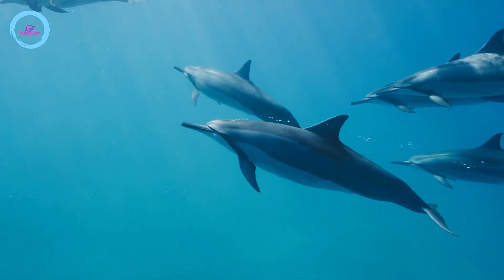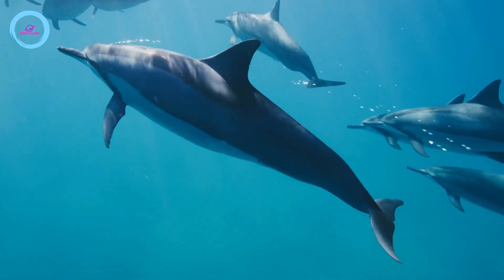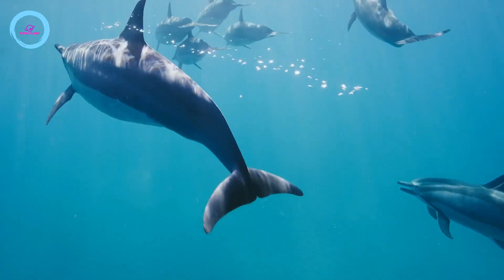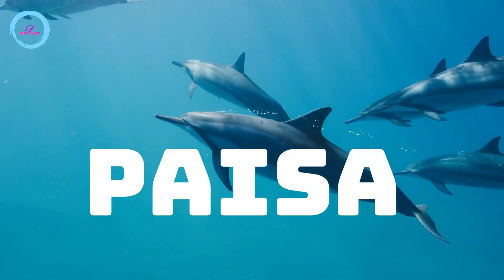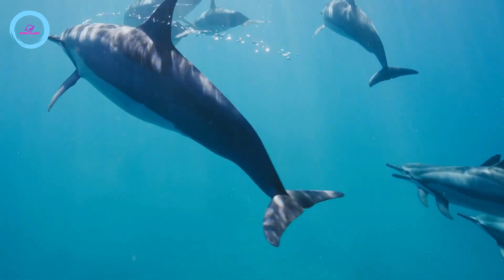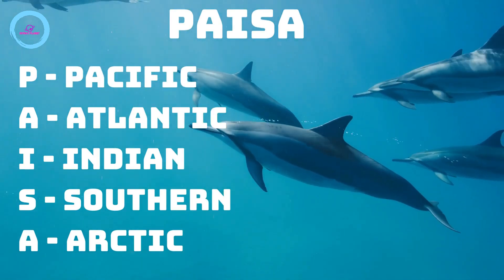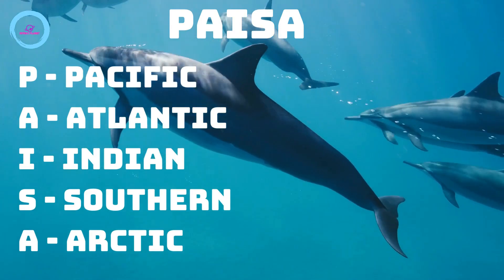Here is a code word to remember the names of oceans by size, starting from largest to smallest. The code word is PAISA: P for Pacific, A for Atlantic, I for Indian, S for Southern and A for Arctic.